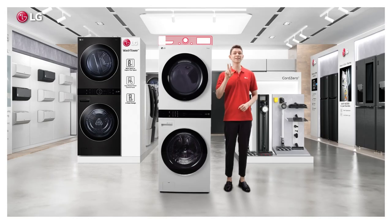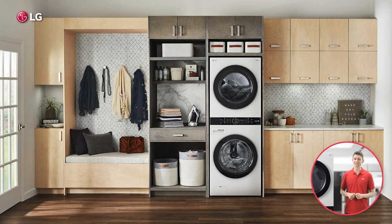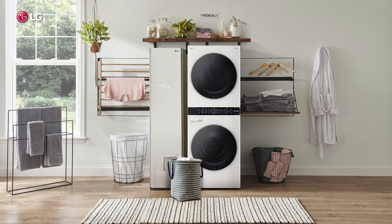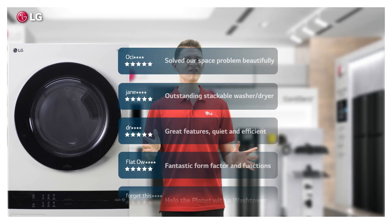One panel instead of two saves that much more space in your laundry room and makes this compact and elegant design. We're getting rave reviews from everyone.